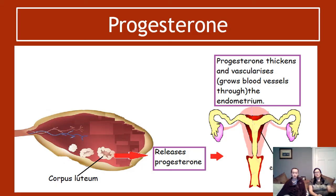Finally, we have progesterone. The corpus luteum — the leftover bits of the follicle — releases progesterone. Progesterone thickens and vascularizes the endometrium, meaning it grows blood vessels through the endometrium. The fetus has to tap into the mother's blood supply; the blood vessels through the endometrium are how it does that. The placenta grows on top of the endometrium and taps into the mother's blood vessels to get oxygen and glucose and to get rid of waste materials.